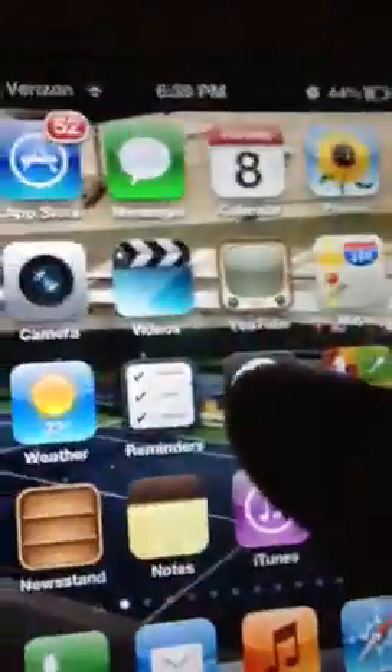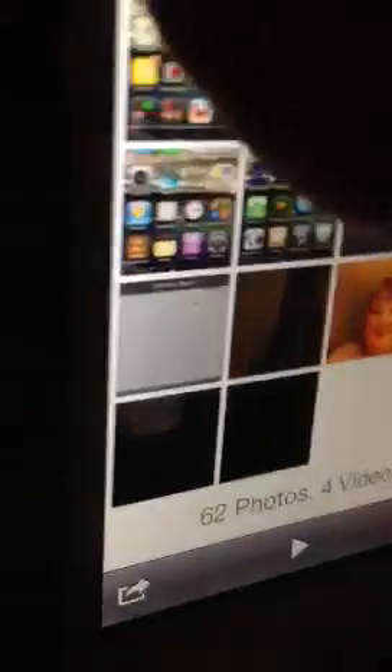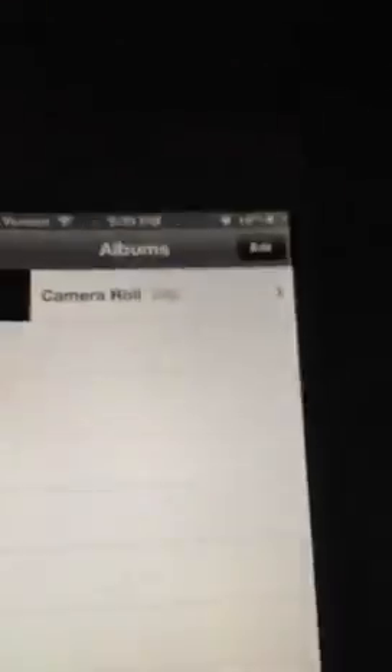Another new feature — if you go to photos, camera roll, and then albums, there's photo stream. In photo stream, you can now delete photos. That's the other new feature.